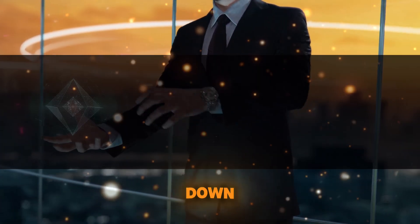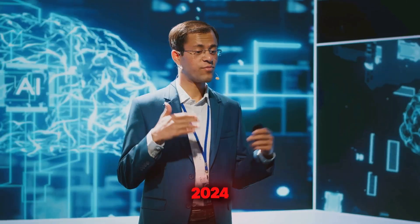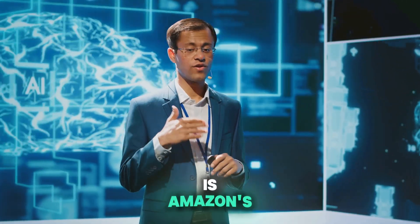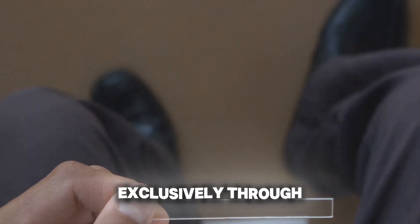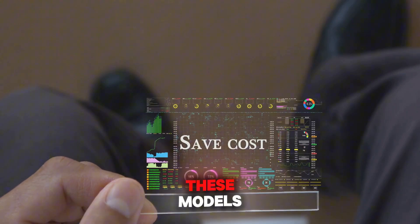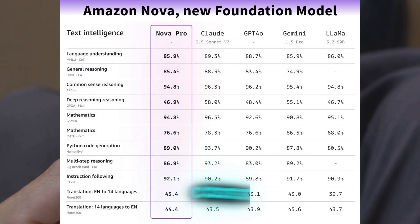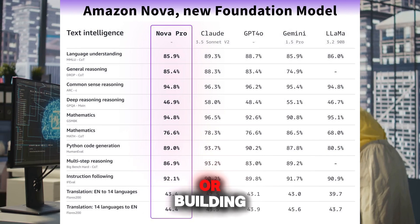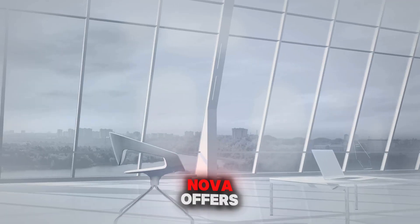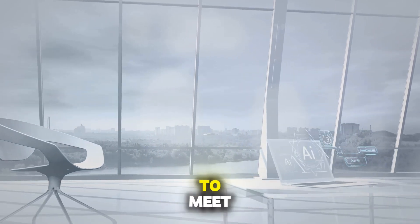Let's start by breaking down what Amazon Nova is. Announced at AWS re:Invent 2024, Nova is Amazon's next-generation suite of foundation models designed specifically for generative AI tasks. Available exclusively through Amazon Bedrock, these models are built to deliver state-of-the-art performance at a fraction of the cost. Whether you're analyzing documents, generating creative content, or building sophisticated AI agents, Nova offers the intelligence, flexibility, and cost efficiency to meet your needs.